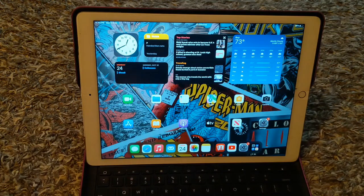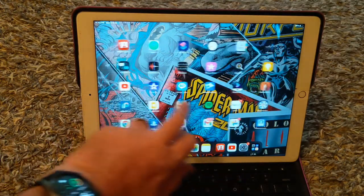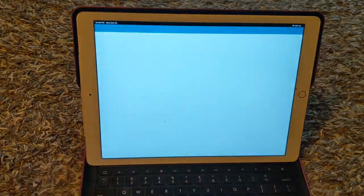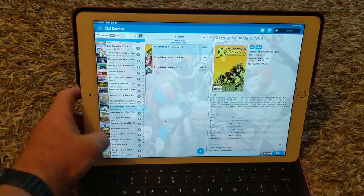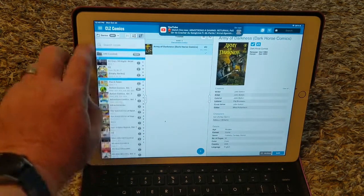I've put a lot of apps and stuff on it that I like. There's the CLZ app with all the comics in my collection.